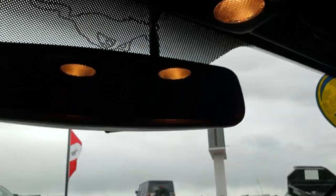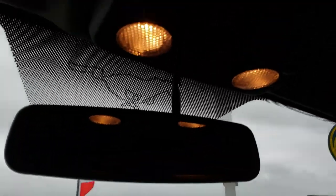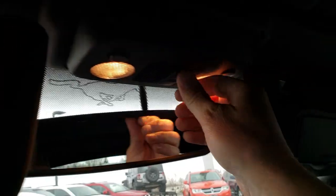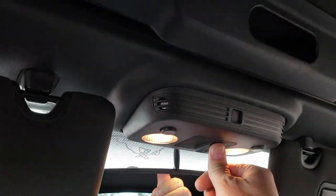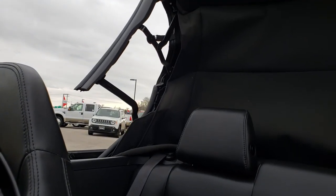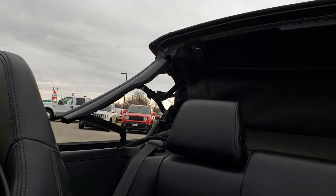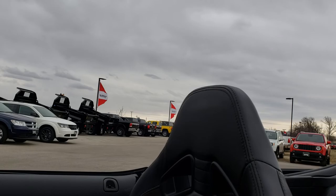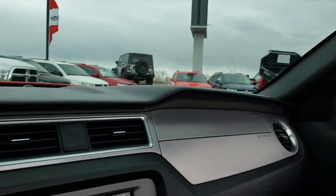I'll show you how the power top works. Basically you just have to do these levers right here — those come off like so — and then you just press and hold that button and it goes down just like so. Now you have your convertible. Very easy, very simple to do.